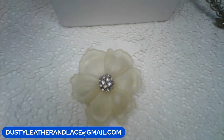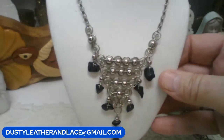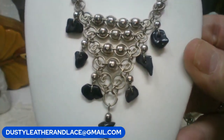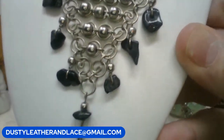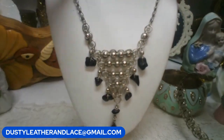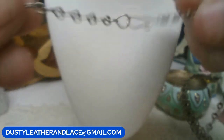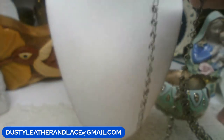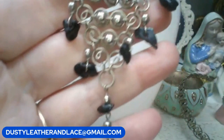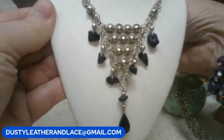This is a cute vintage necklace - really art deco looking. It's all silver tone with black onyx chips hanging down and a pendant at the bottom. The clasp is a shepherd's hook, nice and lightweight metal. This one's going to be fifteen dollars. Keyword: 'onyx deco.'